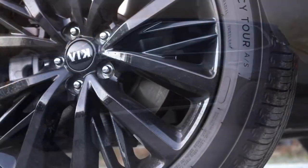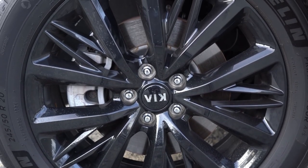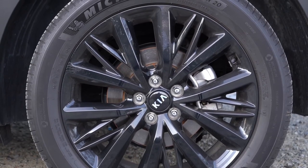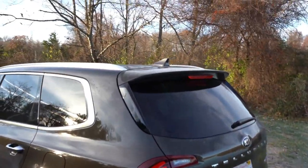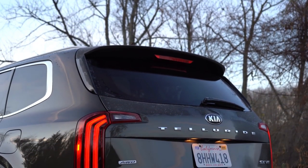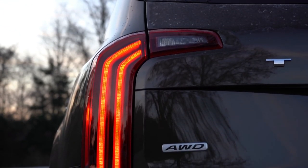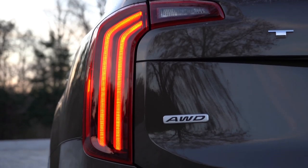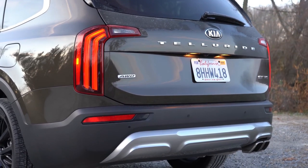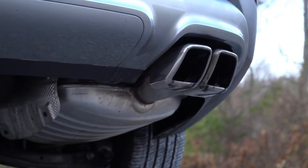On the wheels: 18-inch alloy wheels come with the LX and EX, while 20-inch alloys come with S and SX. The S trim gets a machined silver finish on the 20-inch wheel, while the SX gets the multi-spoke black finish we're looking at now. Moving to the back, there's a shark fin antenna, rear spoiler with integrated brake light, rear window wiper, and Telluride lettering spelled out horizontally. LED tail lights come on EX and SX trim levels. There's a single exhaust outlet hidden on the LX, while all other trim levels get dual chrome exhaust tips.